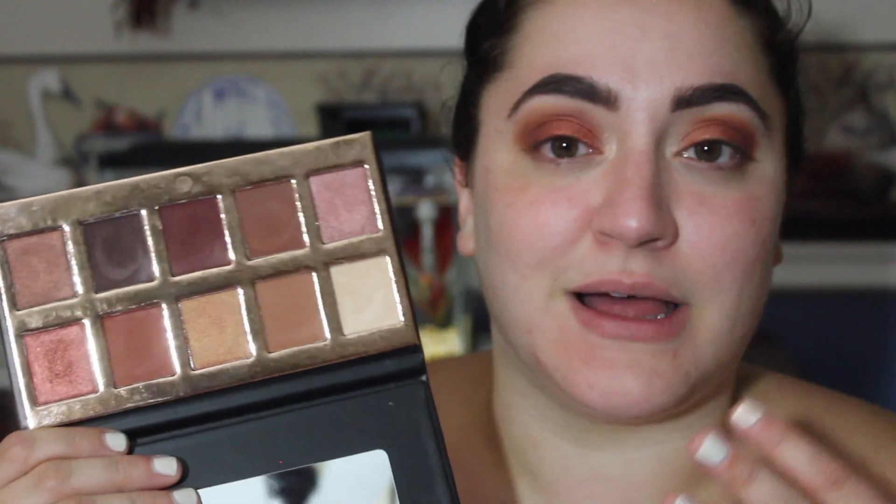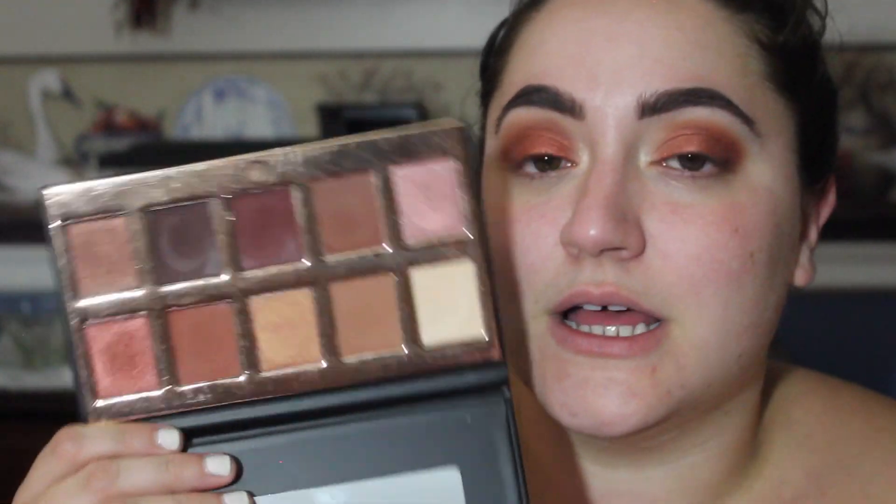I don't know if I'm going to keep this palette. It's a nice palette, but do I need it? Do I need this palette that I already have from a bunch of different brands? I'm not sure. We'll talk about it at the end of the video. Let's move on.